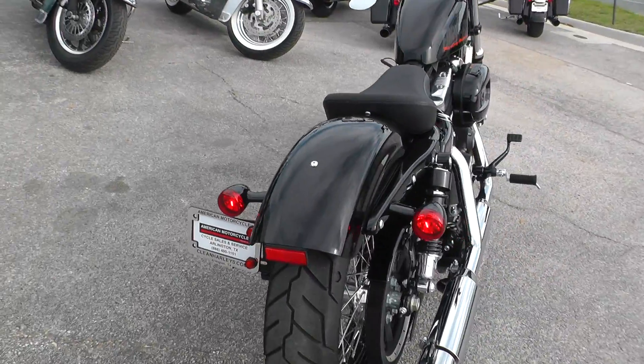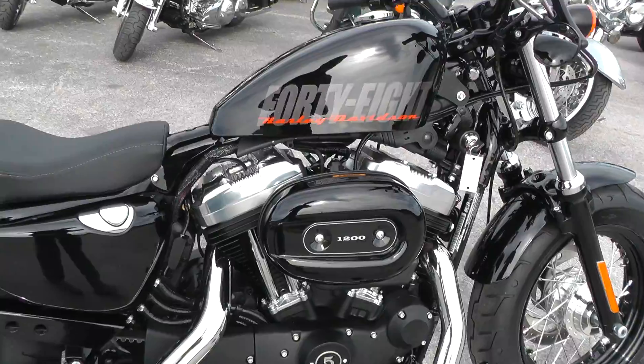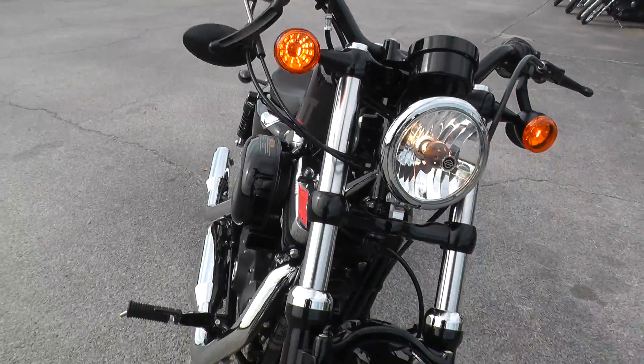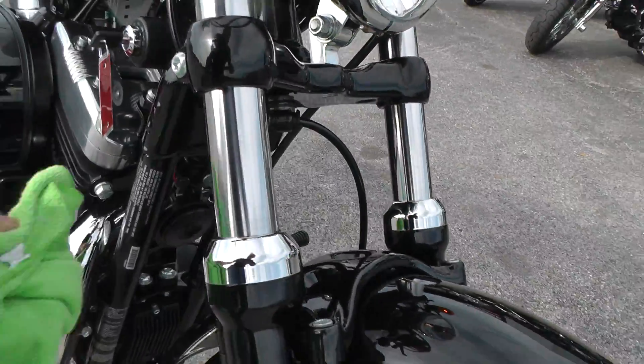It probably still has the break-in oil in it. I don't see any marks on it.